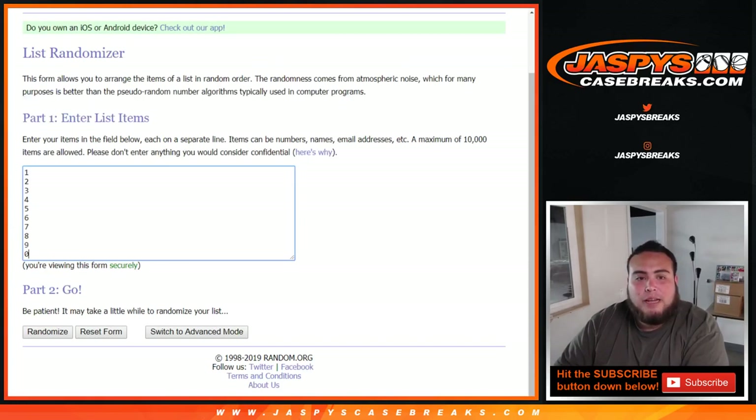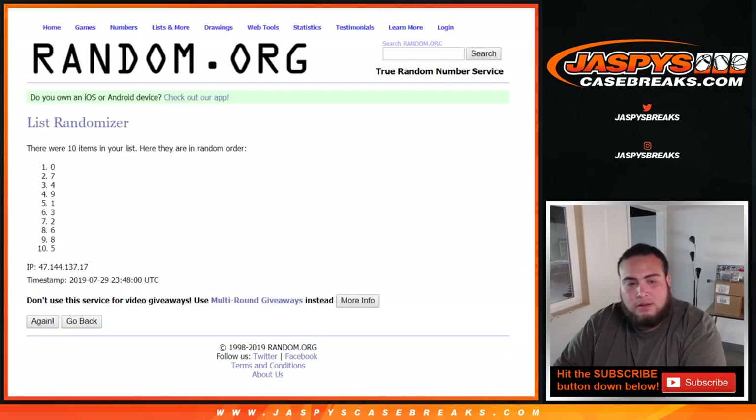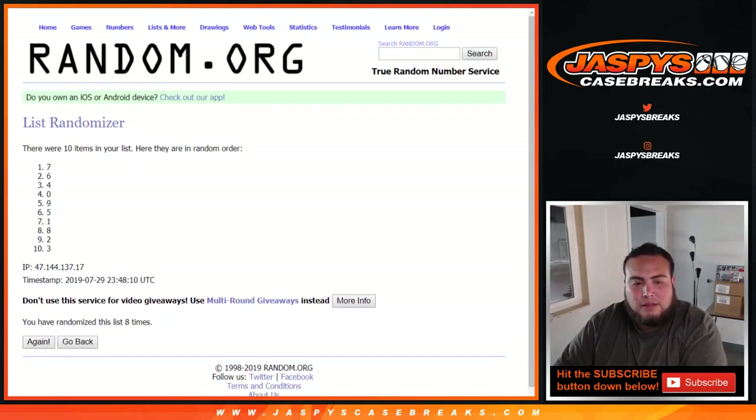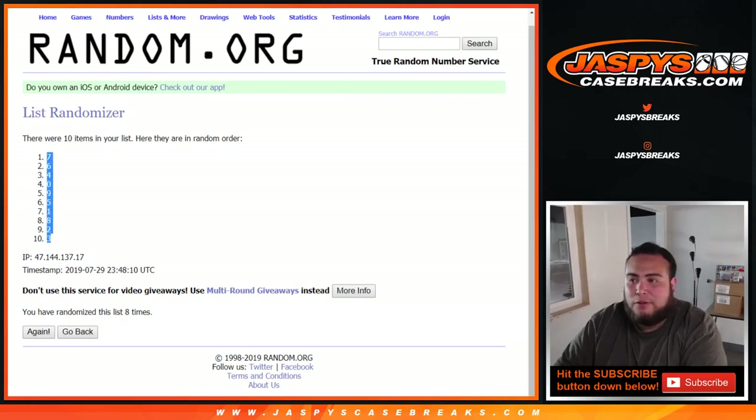Alright, 8 times there — we got that. Now let's go 8 times here. Counting through 1, 2, 3, 4, 5, 6, 7, and 8th. 8 times — 7 down to 3.